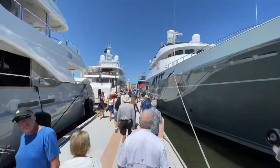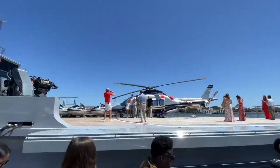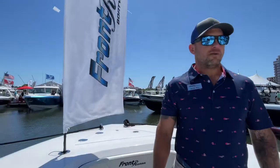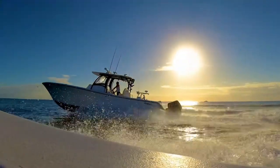Welcome to the 2022 Palm Beach International Boat Show — the best boat show of the year. Beautiful day here today and we are out on our 39 Frontrunner.